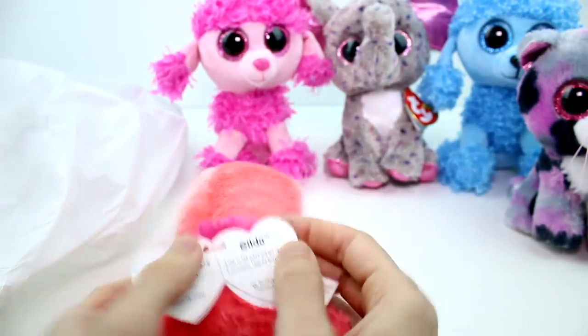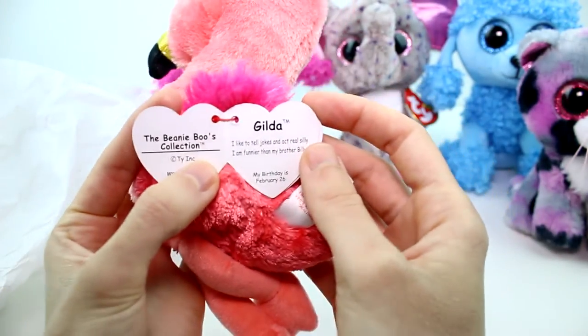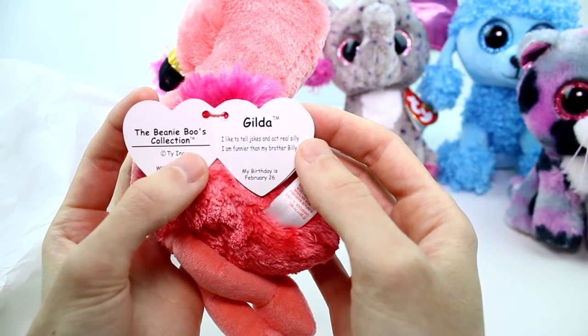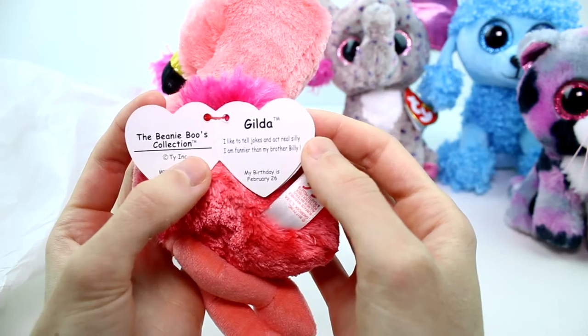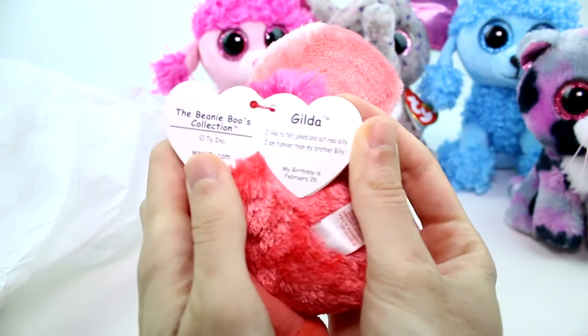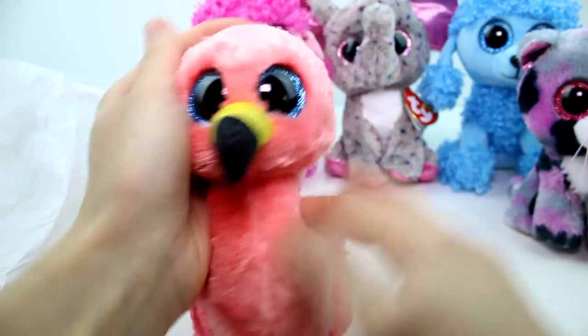Let's go ahead and read a little bit about you. This is Gilda. "I like to tell jokes and act real silly. I'm funnier than my brother Billy." Well, I gotta find your brother — do you really have a brother Billy? My birthday is February 26th. You're so adorable.